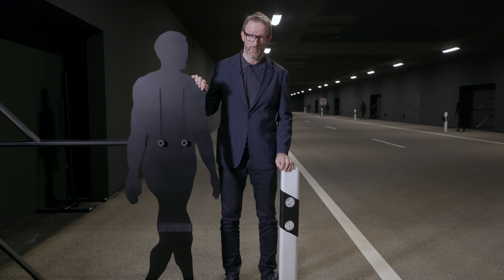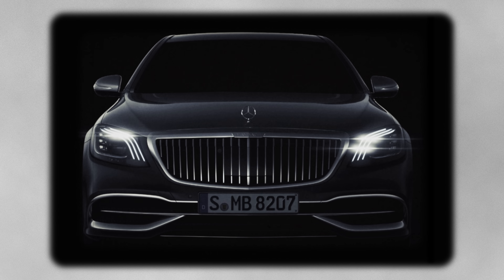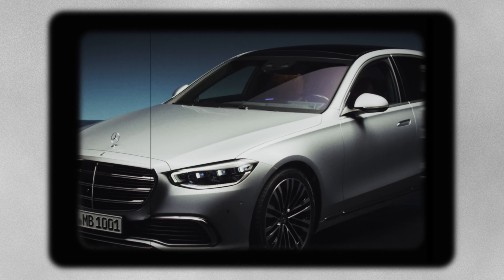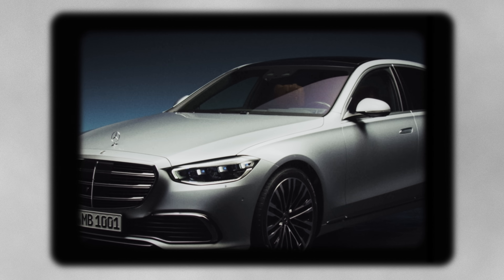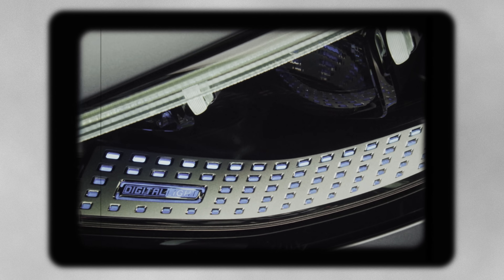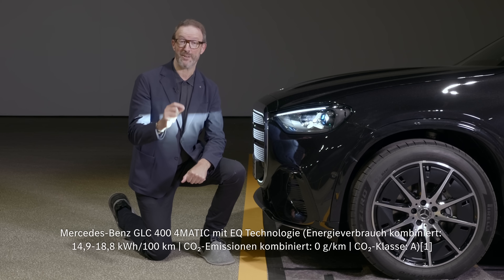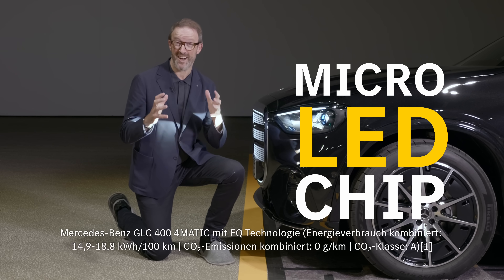Let's go back into history. It was 2018 when we first saw digital lights in the Mercedes-Maybach. Two years later it appeared in the rest of the S-Class range, and then across the Mercedes-Benz family. This is the next-generation digital light — it uses a powerful micro LED chip which gives precise, high-definition illumination without the glare.